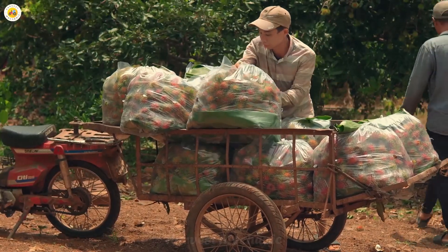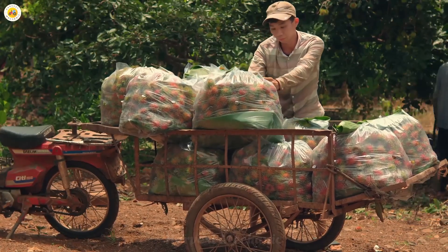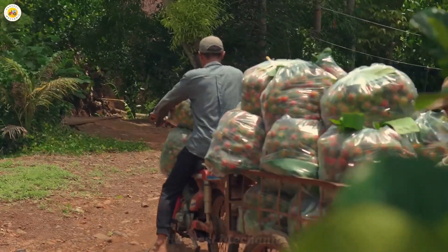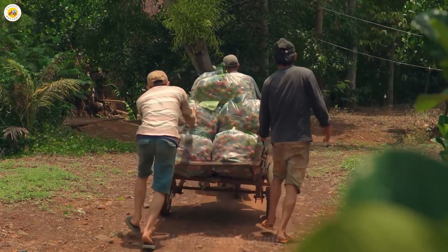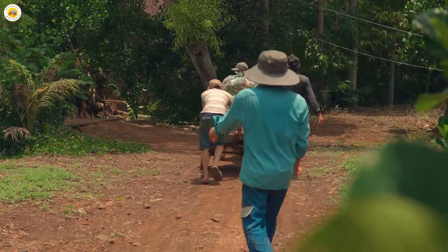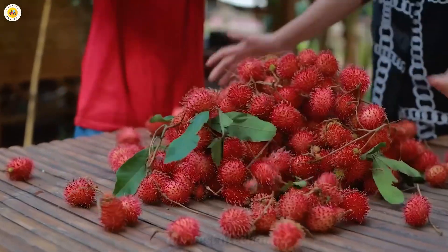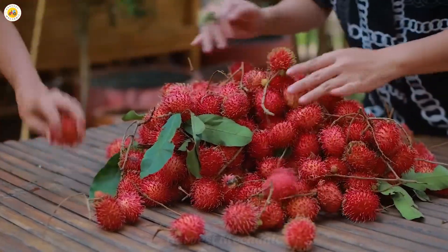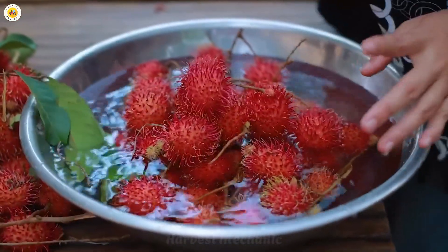In Thailand, rambutan is not just a simple fruit — it is a symbol of prosperity and good luck. On special occasions, families often buy rambutans as a gift to enjoy together during family gatherings. And there's nothing better than sitting down to savor these sweet, refreshing rambutans under the scorching heat of summer.